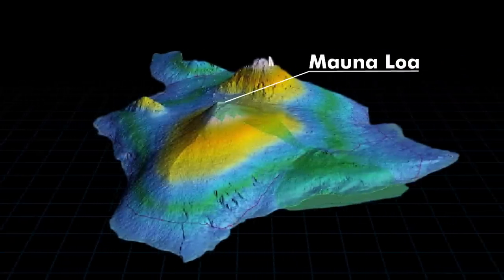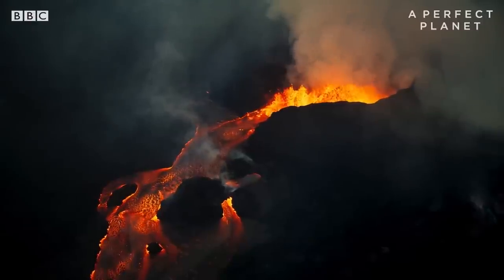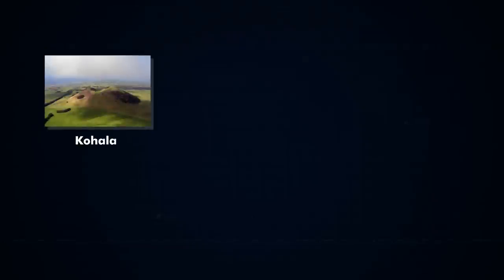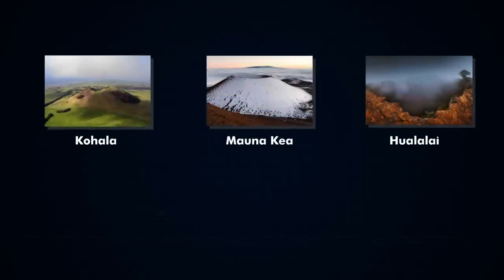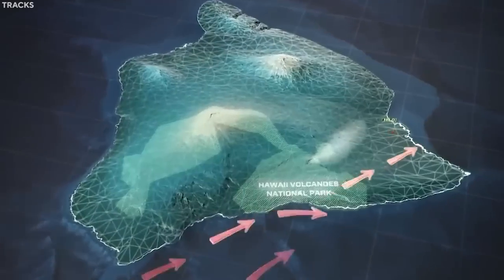Besides this one, there are four other volcanoes that inhabit these islands. The five shield volcanoes erupted somewhat sequentially in the past, and now Kohala is extinct. Two of the other ones lie dormant, whereas the two others are active. These are also part of the Hawaii Volcanoes National Park.